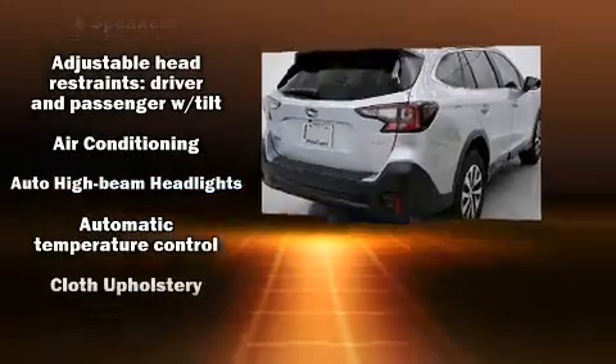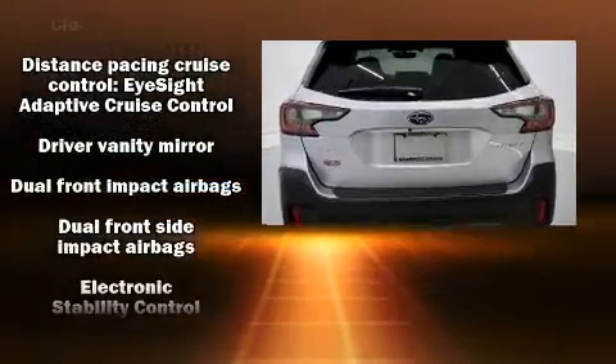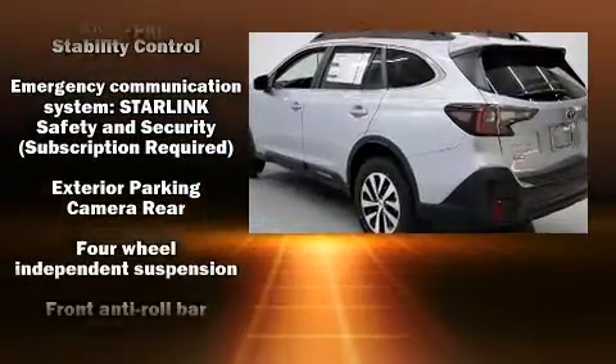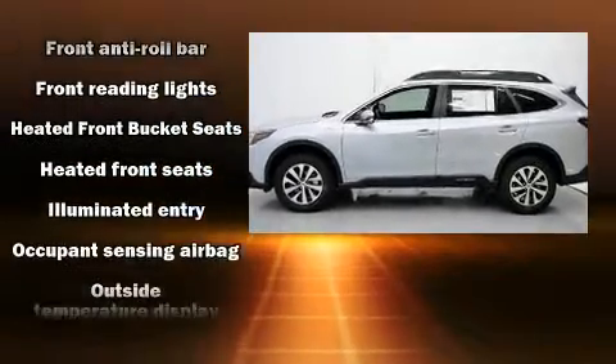A wealth of standard features mean that you no longer have to sacrifice, such as remote keyless entry, adjustable headrests in all seating positions, a built-in garage door transmitter, a power liftgate, and much more.